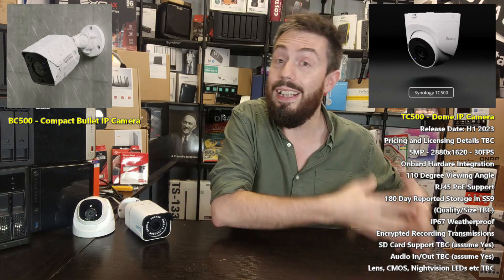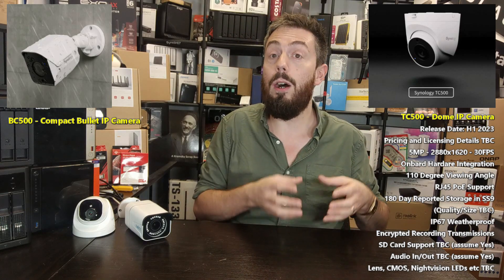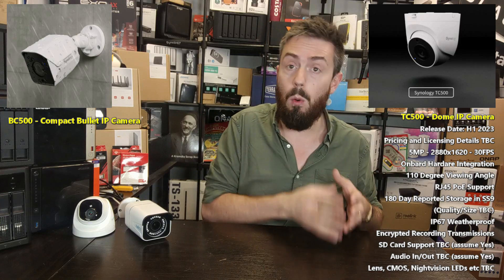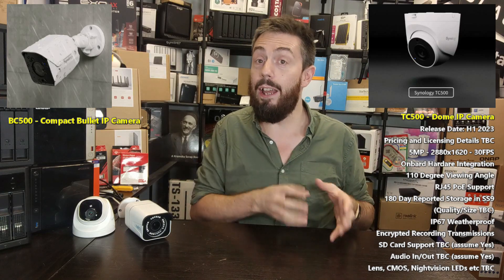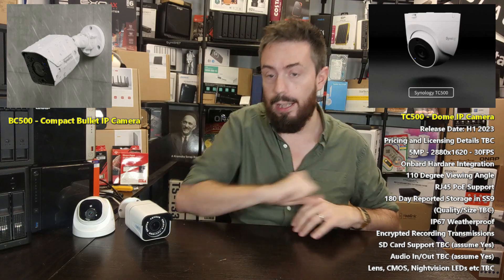The Synology BC 500 and TC 500 series have integrated hardware, which suggests these cameras will have internal AI services taking the load away from the NAS. At the moment, if you want to use Synology cameras with AI services, you have to use the DVA NAS devices — the DVA3221 or DVA1622 — which have either an on-board GPU or AI-supported integrated graphics. Most likely, Synology's Surveillance Station software will be able to tap into the hardware on these cameras and get AI services working from the camera side, not the NAS.